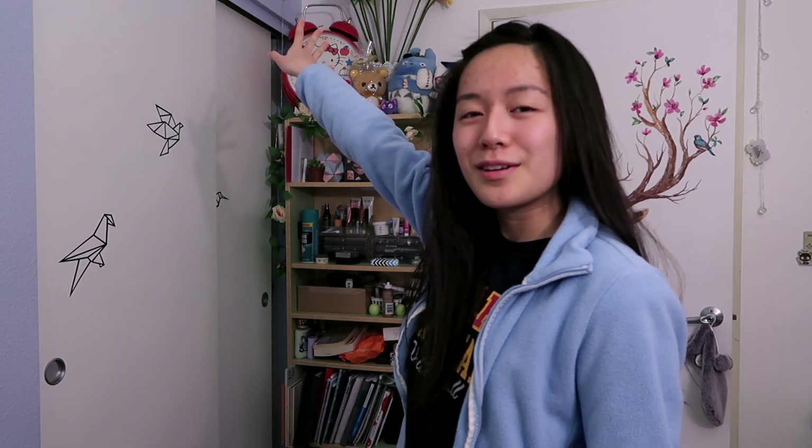Hi guys, welcome back to my channel. You are currently in another part of my room where you don't really see in my videos. I just felt like standing up for this video. Anyway, that's not the point.